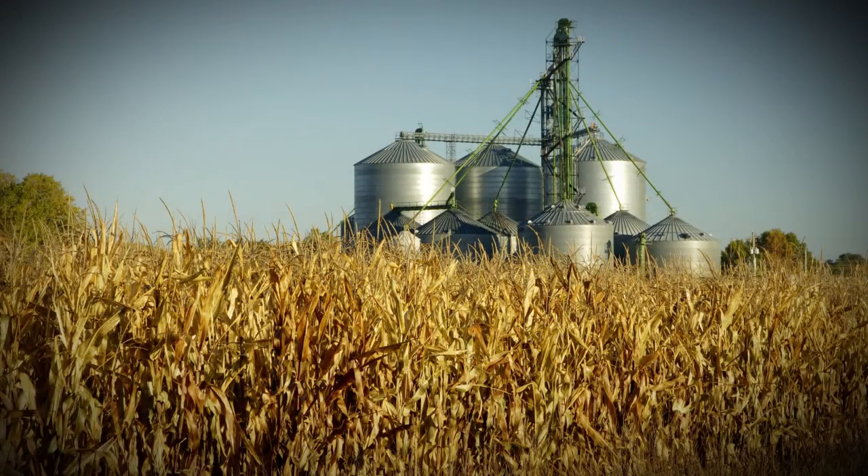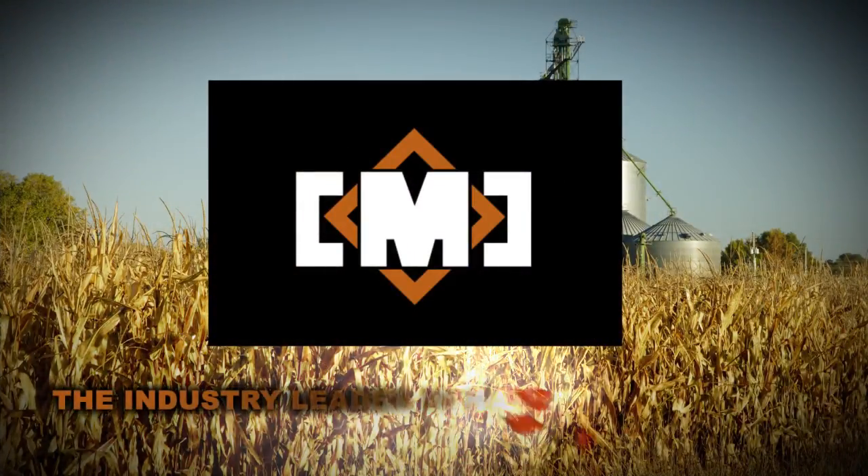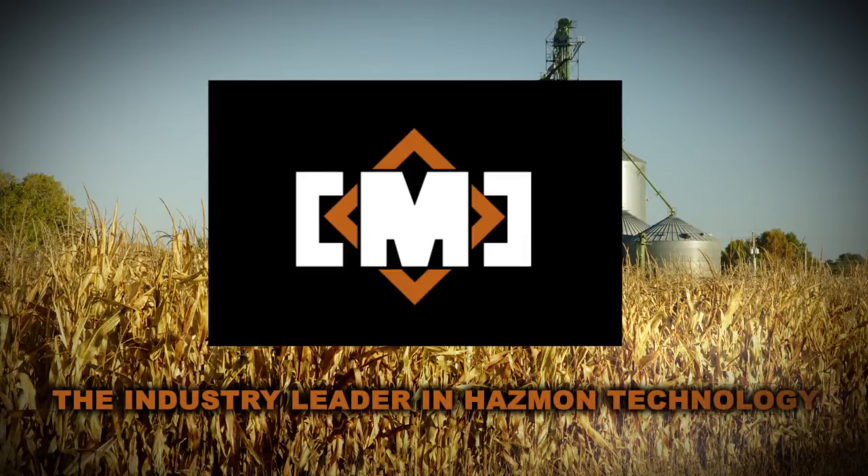With products that are field proven, easy to install, easy to expand, fast and accurate with direct machinery control, it is clear CMC Industrial Electronics is the industry leader in Hasmon technology.